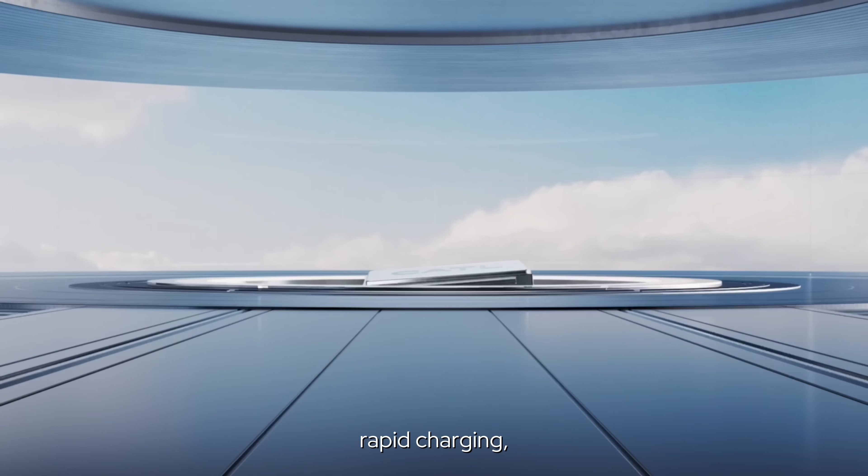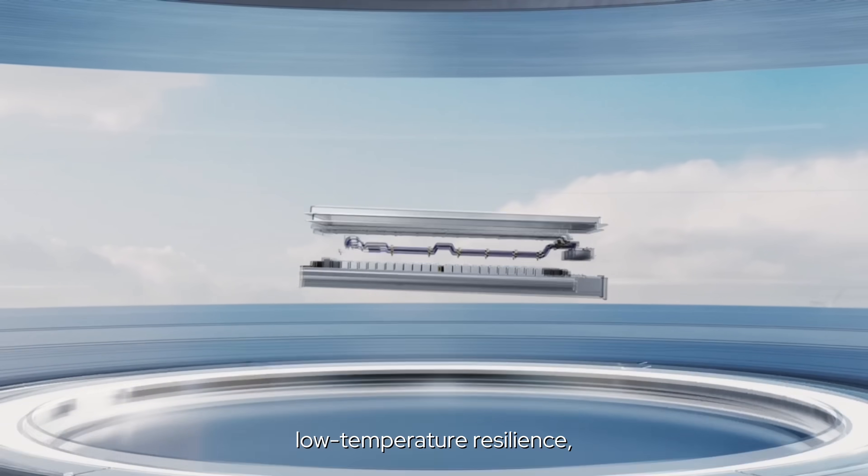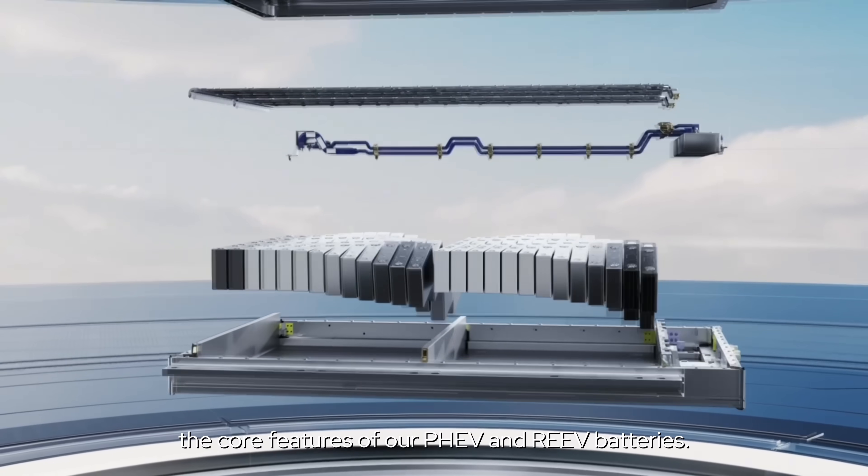Long pure electric range, rapid charging, low temperature resilience — the core features of our PHEV and REEV batteries.